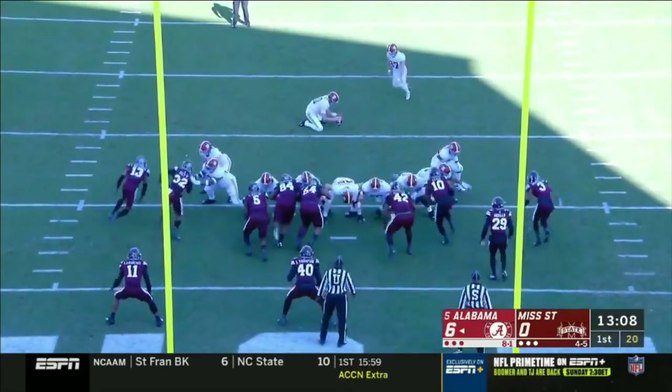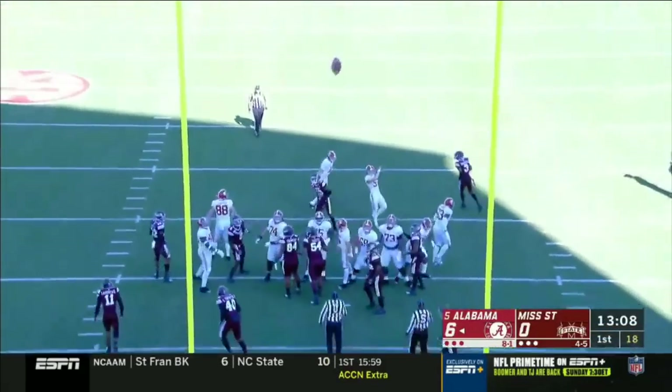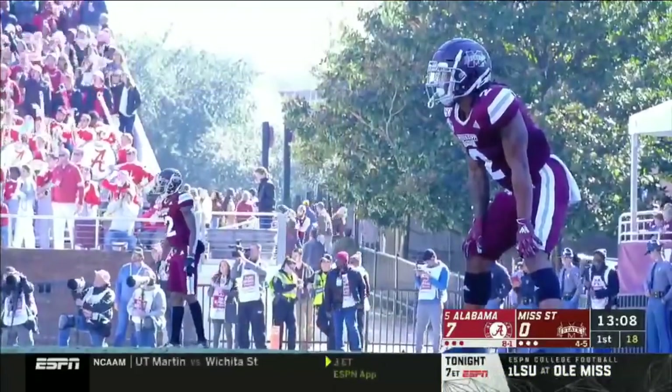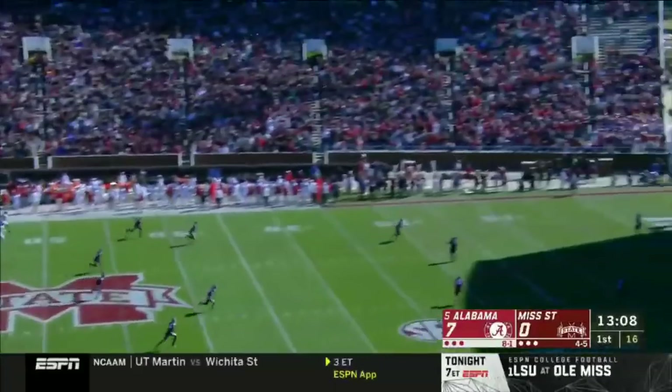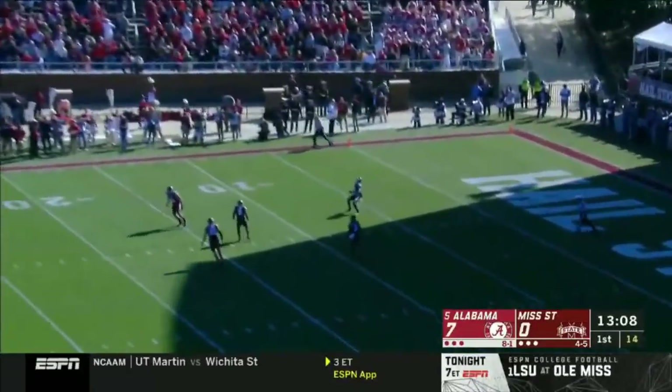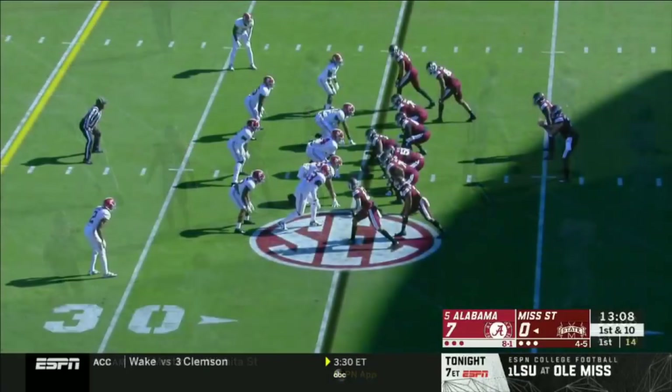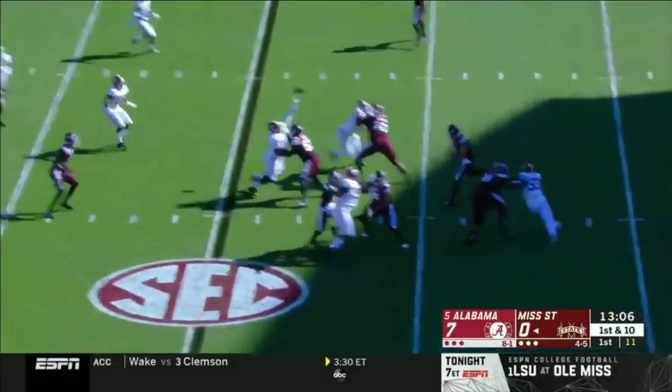That's the environment — to go right down the field and score. Joseph Bulovas, extra point. Missed one last week, nails that one. So Mississippi State will get the football for the first time. Fair catch signaled for at the sixth.